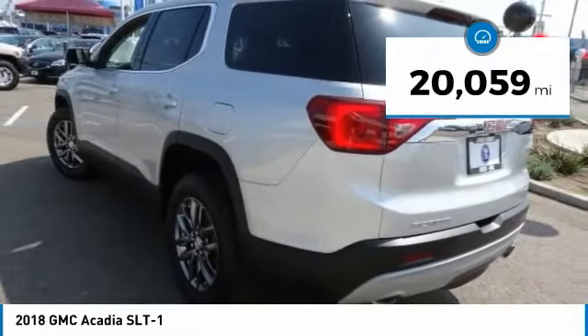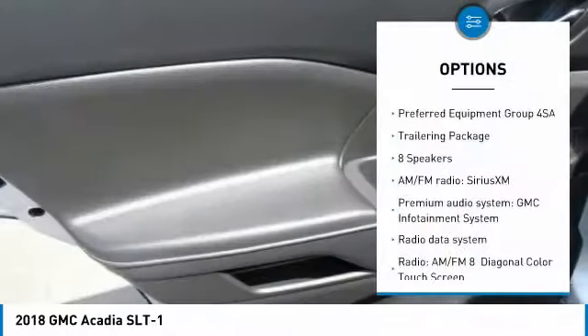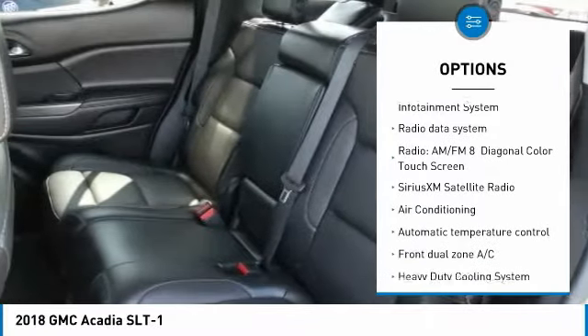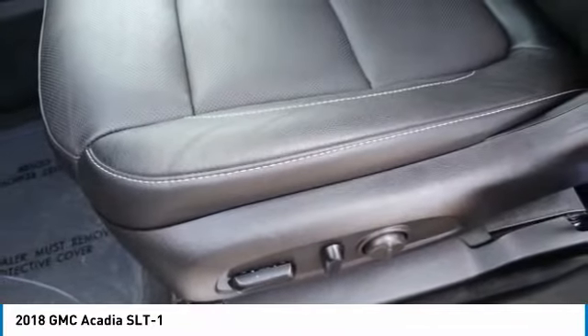This vehicle has less than 25,000 miles. Here are some of this vehicle's great options: power passenger seat, power lift gate, traction control, air conditioning, dual airbags, power steering, 4-wheel disc brakes, 8 speakers, compass, and security system.